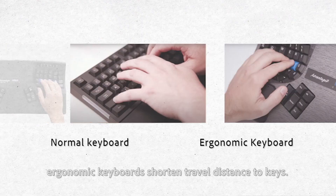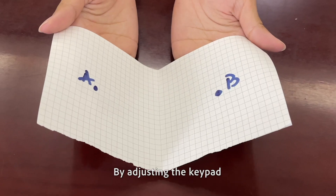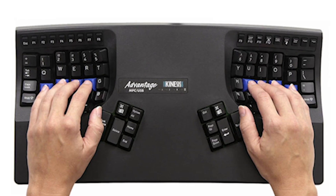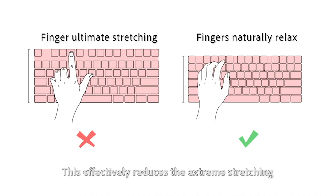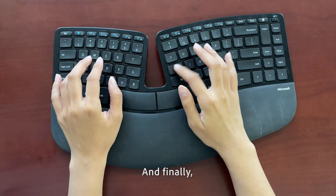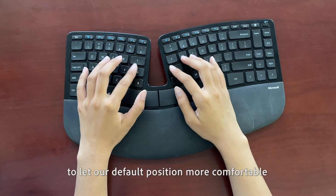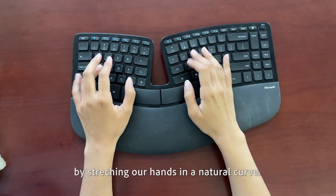For fingers, ergonomic keyboards try to reduce travel distance to keys by adjusting the keypad or making the keyboard more curved to fit the shape of the hands. This effectively reduces extreme stretching of hand muscles. And finally, they also make some adjustments to let our default position be more comfortable by stretching our hands in a natural curve.